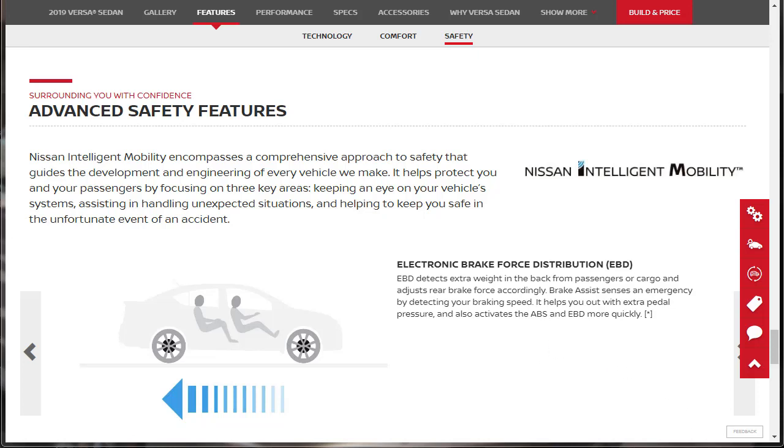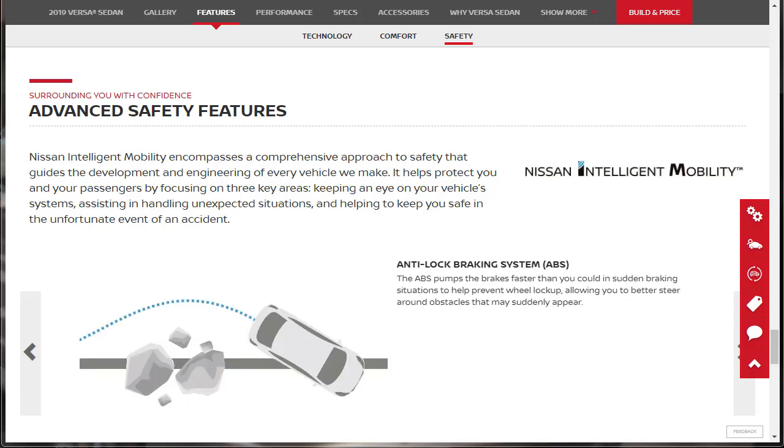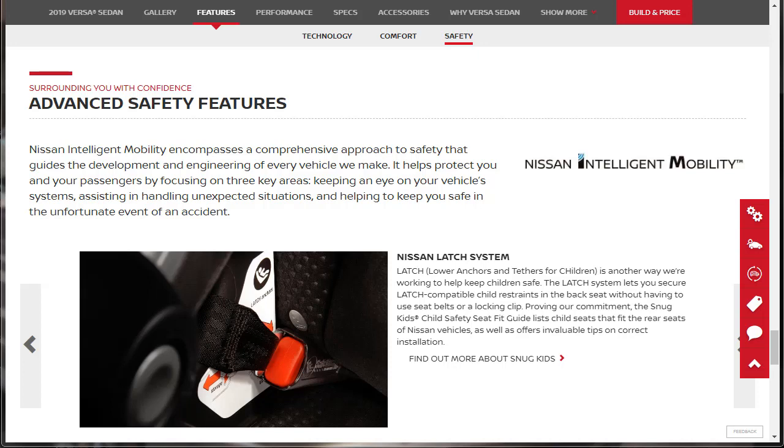Brake assist senses an emergency by detecting your braking speed and helps out with extra pedal pressure, also activating the ABS and EBD more quickly. The Anti-Lock Braking System (ABS) pumps the brakes faster than you could in sudden braking situations to help prevent wheel lockup, allowing you to better steer around obstacles. The Nissan LATCH System lets you anchor in car seats — it's standard fare, and Nissan Versa has it as well.